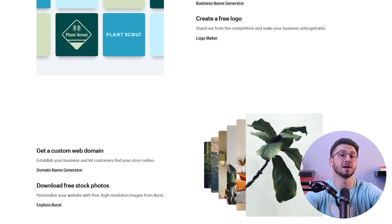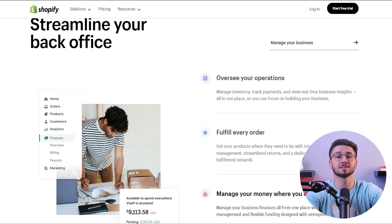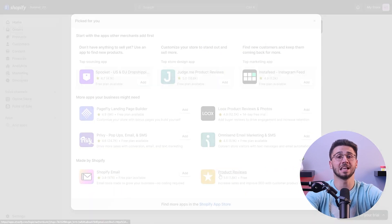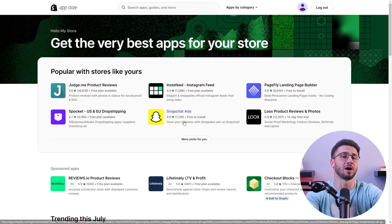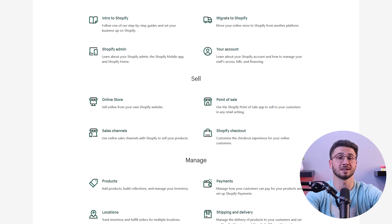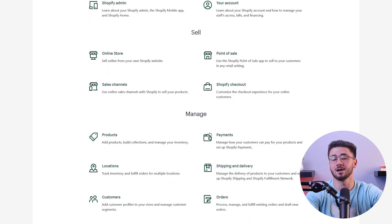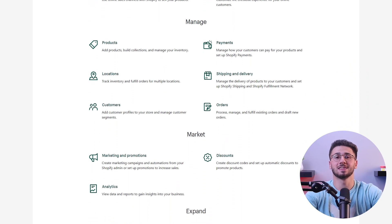You can simplify your online business operations with Shopify's all-in-one platform, which provides hosting, domain registration, inventory management, and analytics to help you save time and effort. If you want to expand your store's functionalities, you can do so with the wide array of apps available on Shopify's app store for marketing, customer support, analytics, and a lot more.